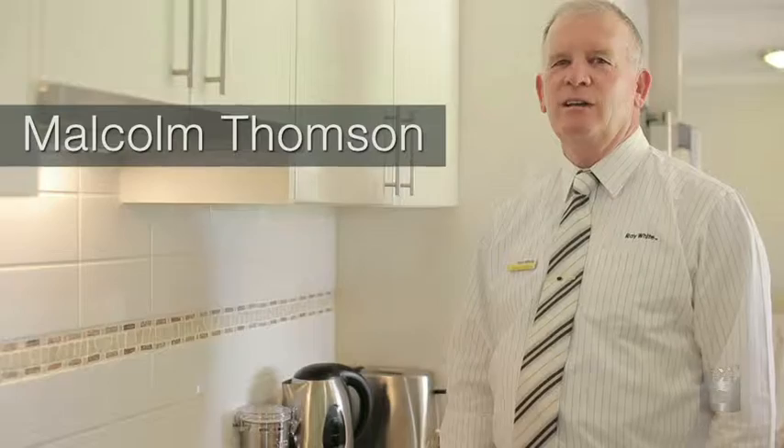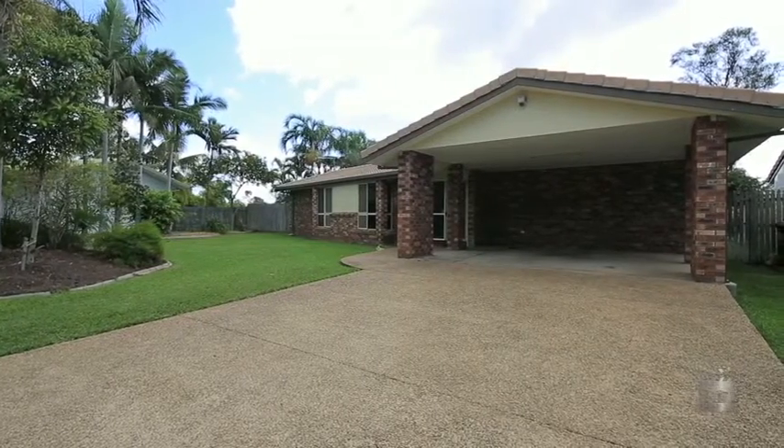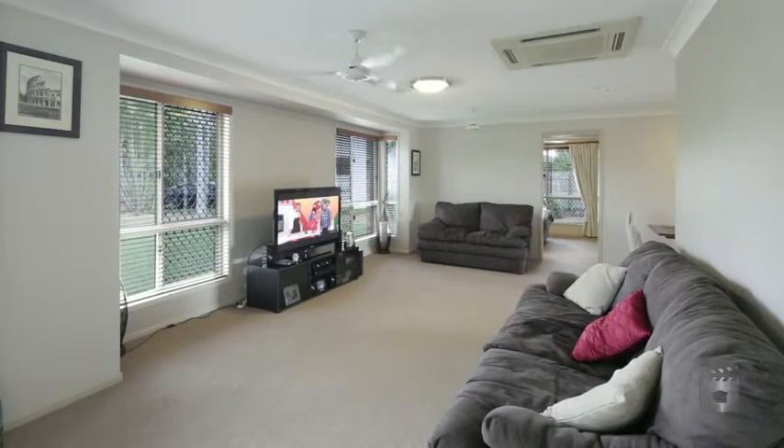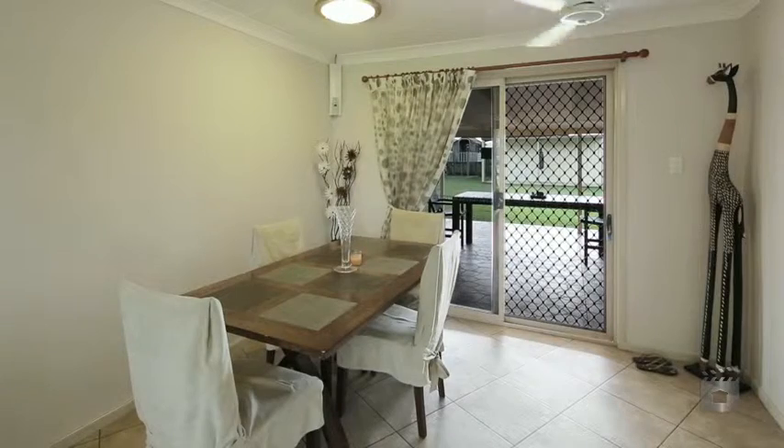Welcome to Six Sage Court in the quiet leafy suburb of Annandale. This large air-conditioned family home on 1100 square metres offers outstanding value if you enjoy your space.